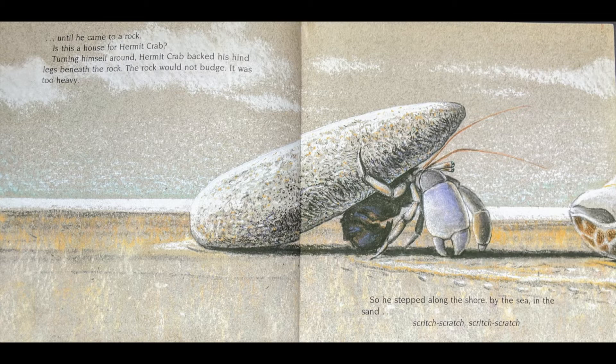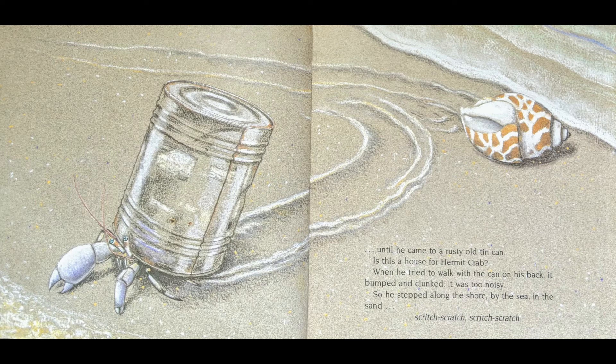Is this a house for Hermit Crab? Turning himself around, Hermit Crab backed his hind legs beneath the rock. The rock would not budge. It was too heavy. So he stepped along the shore by the sea in the sand, scritch-scratch, scritch-scratch, until he came to a rusty old tin can.